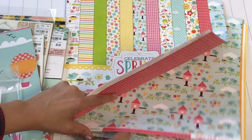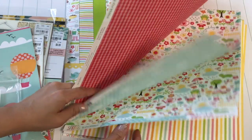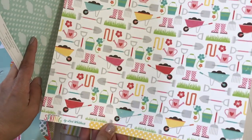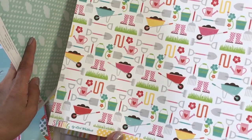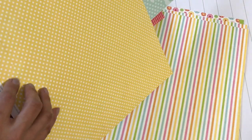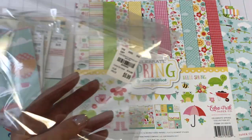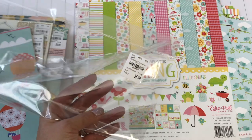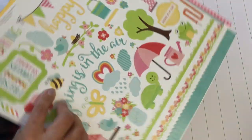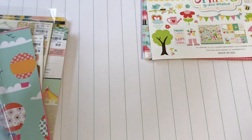I'll show you a couple in case you haven't seen it. There are so many cute ones in this one. Look at those little rain boots and the little wheelbarrows — it's just adorable. You've got really fun coordinating paper with this kit. It was $5.99 in case you were wondering. I love picking up these paper kits. And then of course you get the stickers that come with the kit. Really cute. Happy to find that.